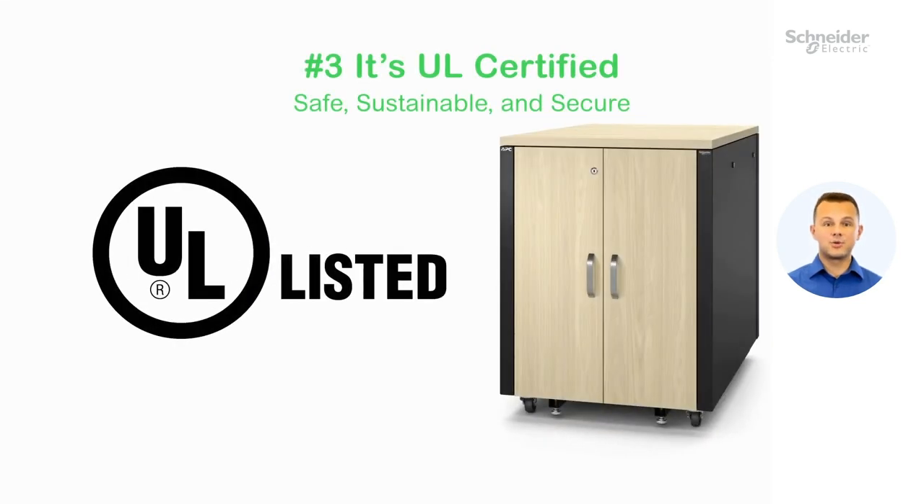Number three, it's UL certified — one of the most well-recognized safety and sustainability standards in the world.